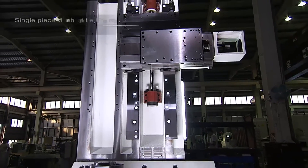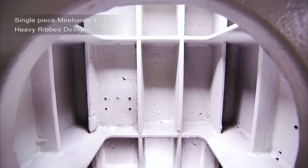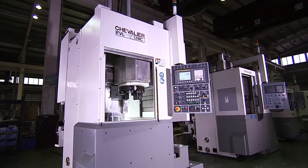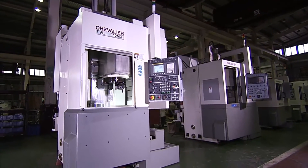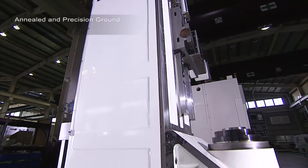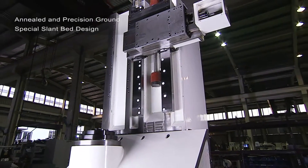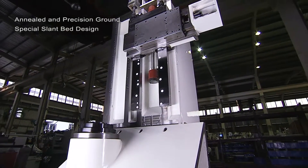The FVL uses a single piece Mihanite box type heavy ribbed cast frame with the vertical column and base as a single unit for maximum rigidity. These frames are annealed and precision ground and feature a unique slant bed design for perfect chip flushing efficiency.